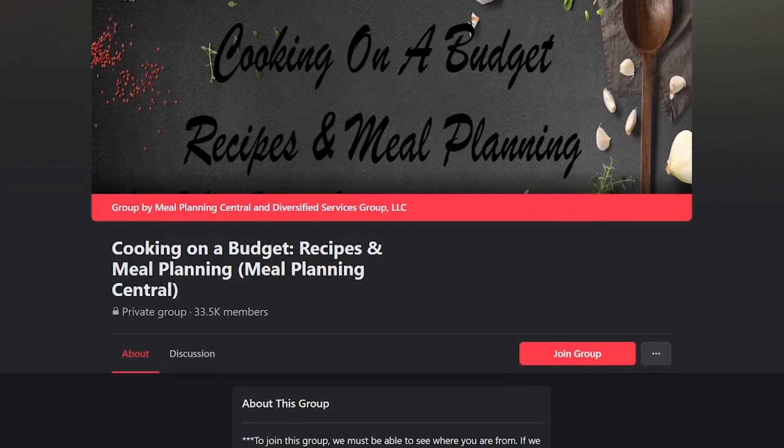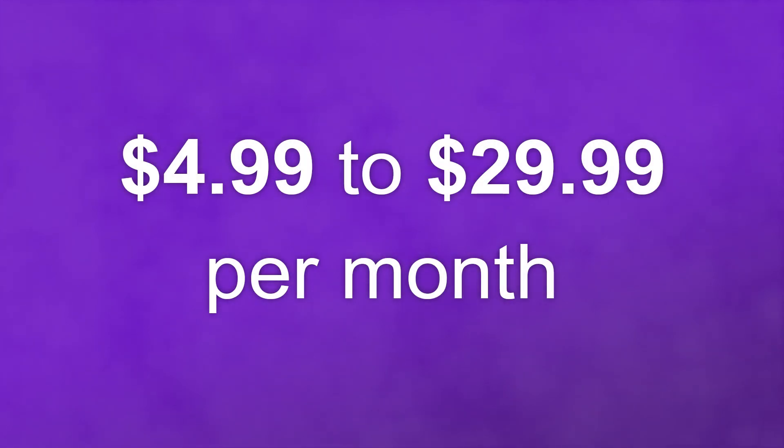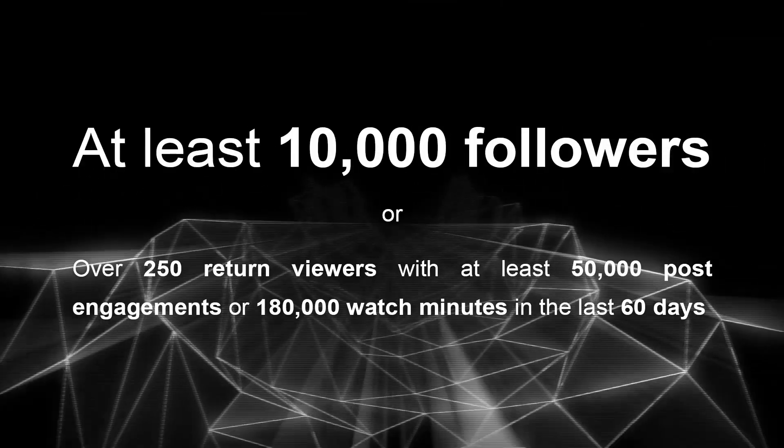As far as payments go, it's up to you how much you want to charge your supporters. Most Facebook subscription fees range between $4.99 and $29.99 per month.